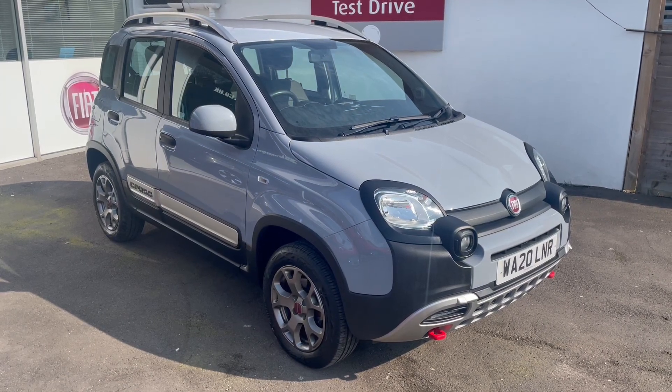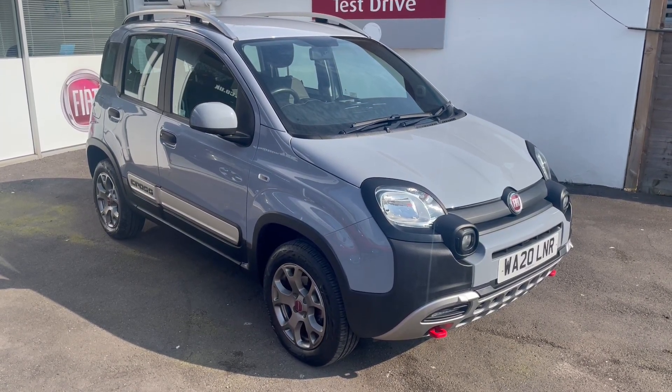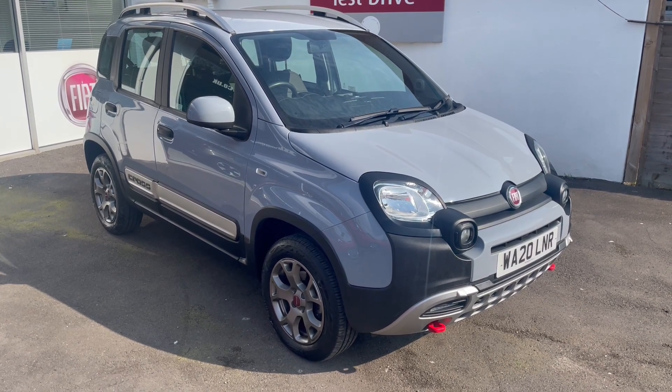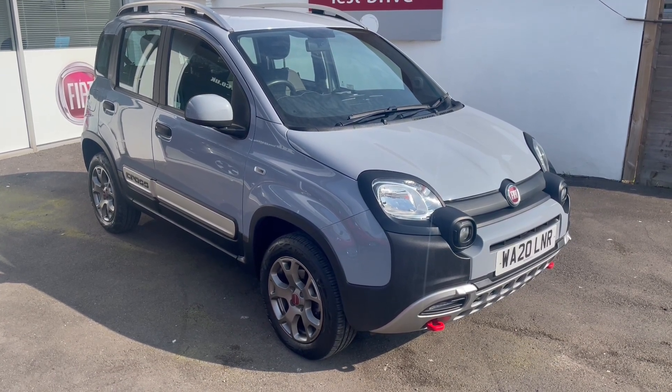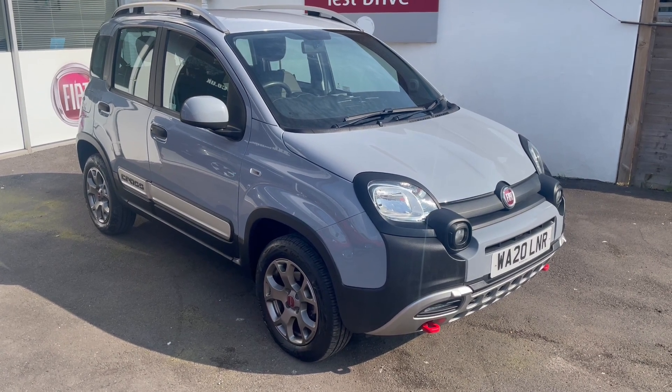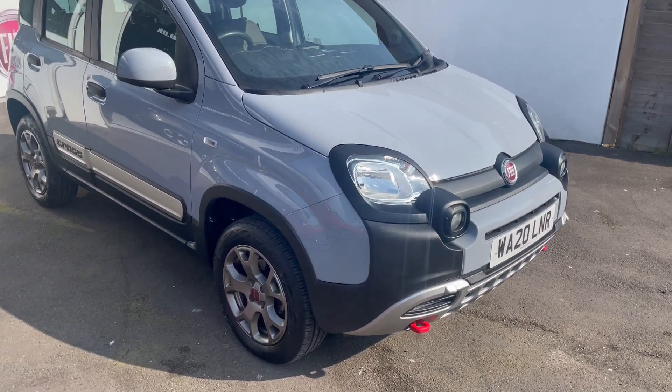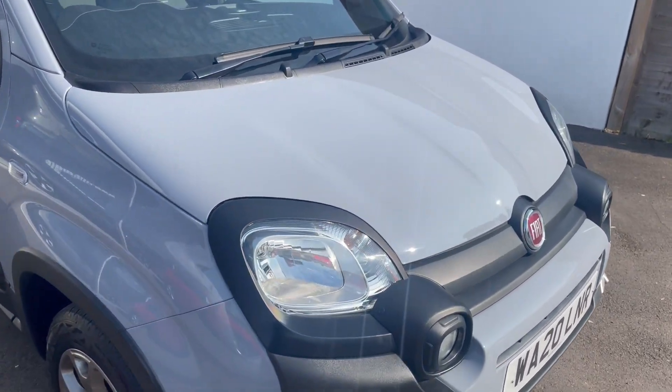Good morning from a sunny Middleton. This is a 2020 Panda TwinAir Cross 4x4 in Dove Grey. It's two owners with 12,364 miles. Full service history — there's four stamps in the book, but there'll be five when it's delivered because the car will be serviced before delivery.